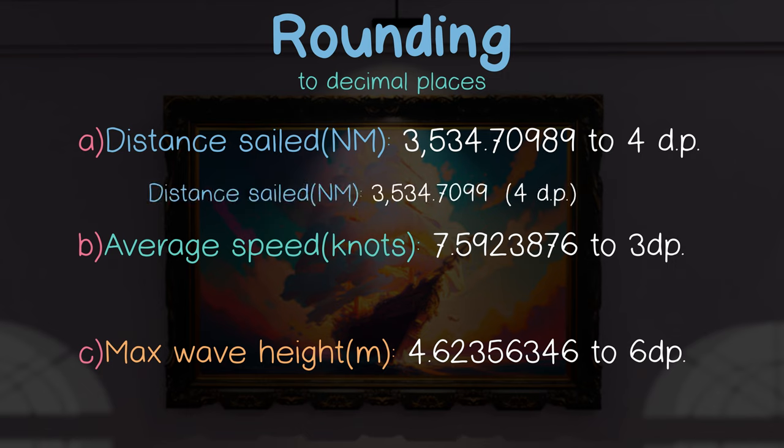Rounding the average speed to three decimal places means we look at our decider in the fourth position, which is 3, so we just round down.